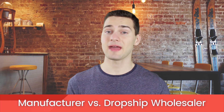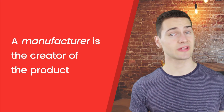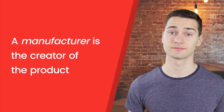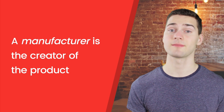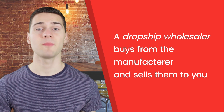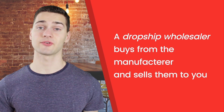Now let's talk about the difference between a manufacturer and a dropship wholesaler. Often these terms are used interchangeably, but they don't mean the same thing. A manufacturer is the actual creator of a product. Sometimes they have a dropshipping program, which is ideal for you as the buyer — because there is no middleman, they can give you the best deals so you can make the most money. A dropship wholesaler is a third party individual who buys products at the lowest prices from the manufacturer, then dropships them for a buyer like you.